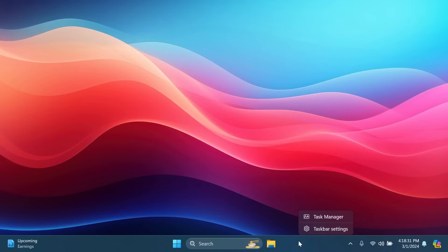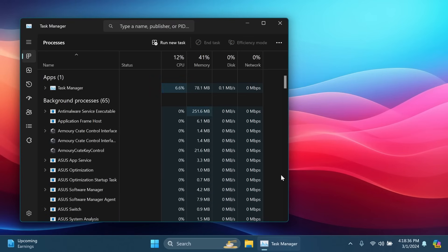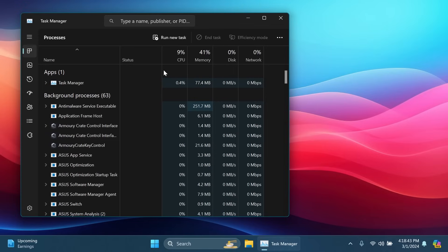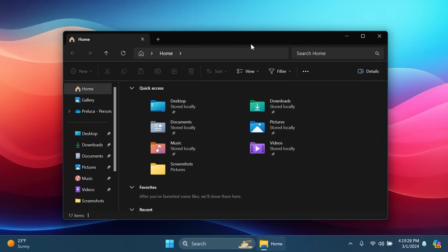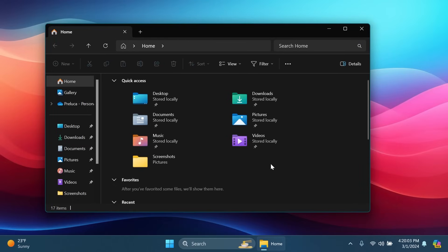There are also improvements for Task Manager — Microsoft worked on process grouping updates, which should now be more reliable. Also, the desktop work area should now be animated: if you have windows open on your desktop and you open an app such as Voice Access or Narrator that overlays them, those windows should automatically move with a nice animation.